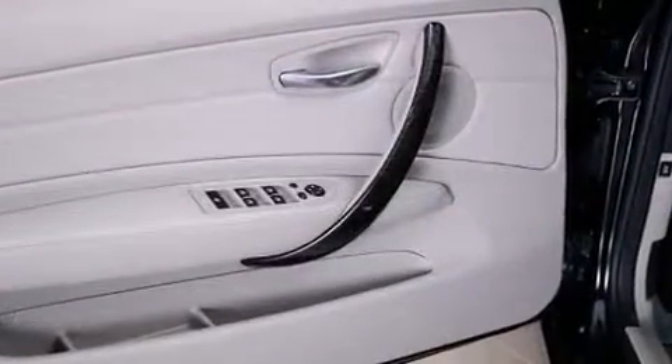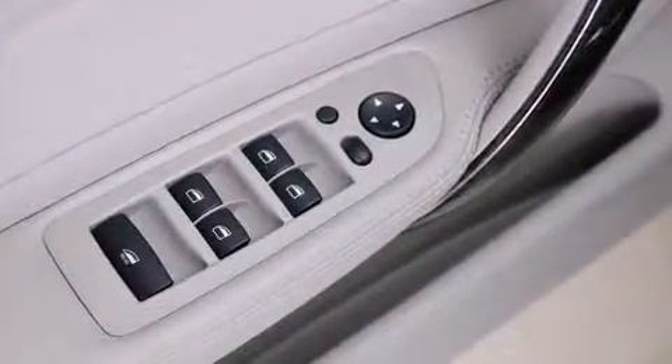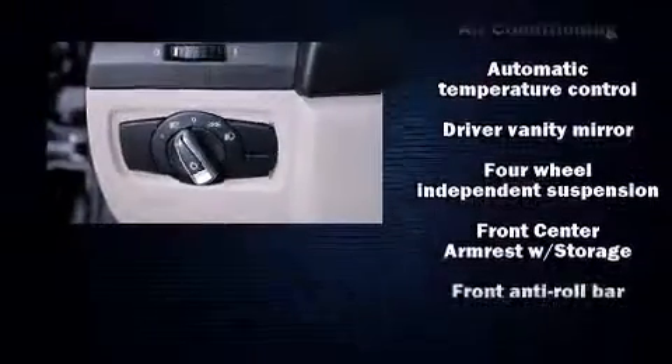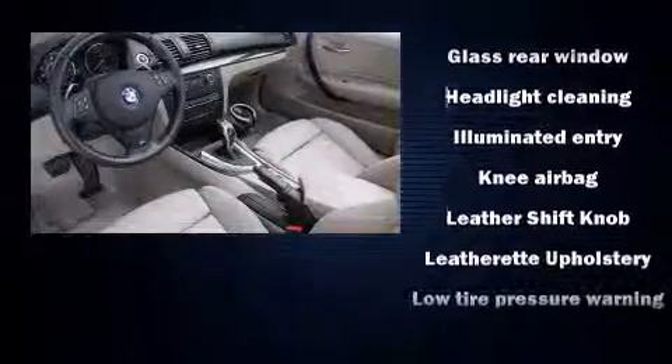All of the premium features expected of a BMW are offered, including a tachometer, speed-sensitive wipers, power front seats, power door mirrors and heated door mirrors, a power convertible roof, and seat memory. With high-intensity discharge headlights illuminating your path, you'll always appreciate maximum visibility.